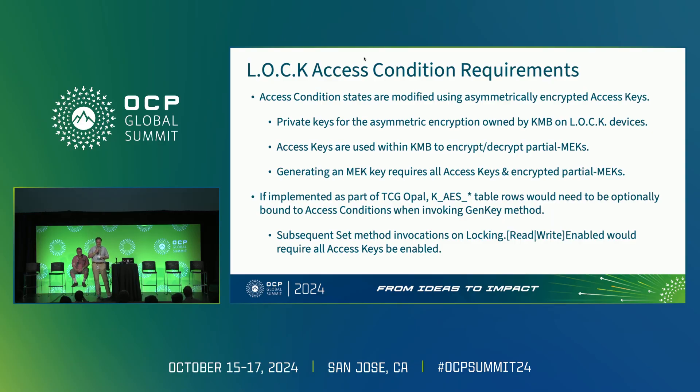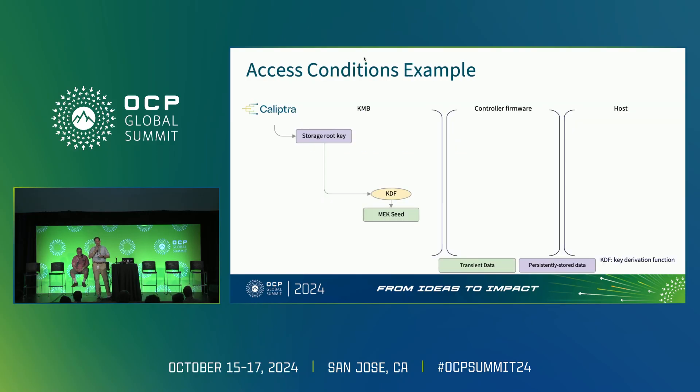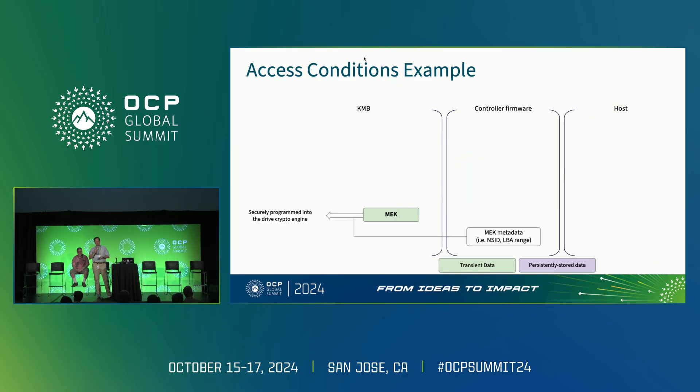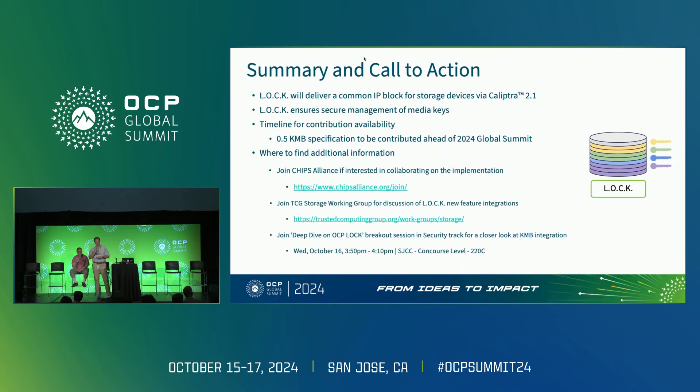Wrapping up: we are going to be delivering a common IP block through Caliptra 2.1, which will help ensure secure management of the media encryption keys. The 0.5 contribution was targeted ahead of the 2024 Summit — look for it later this month. If you would like to be involved, please join Chips Alliance or join the TCG Storage Working Group for discussion of the host-facing interfaces. And please come check the deep dive in the security track later today.